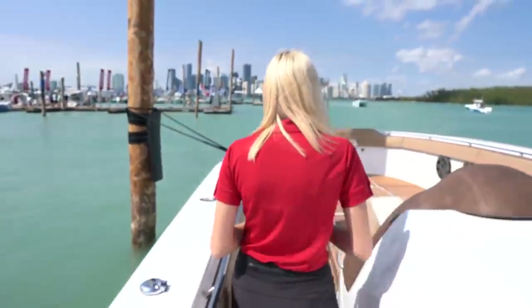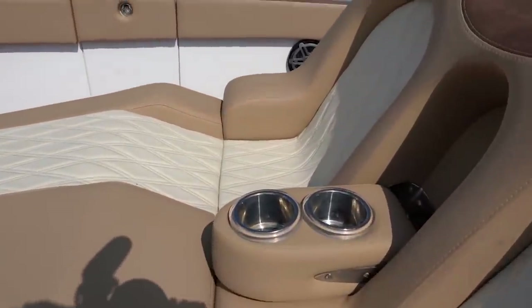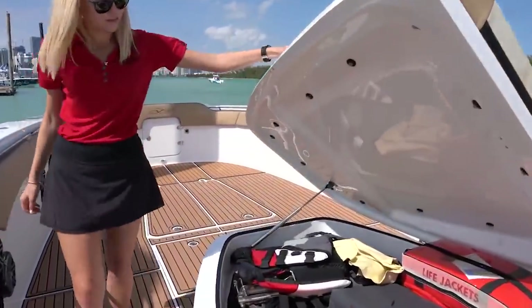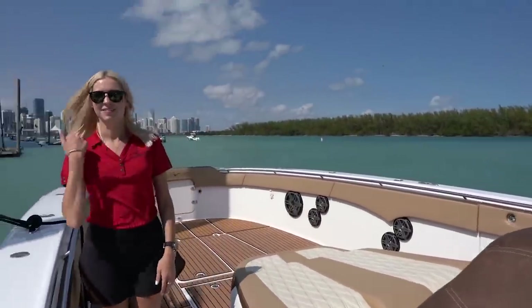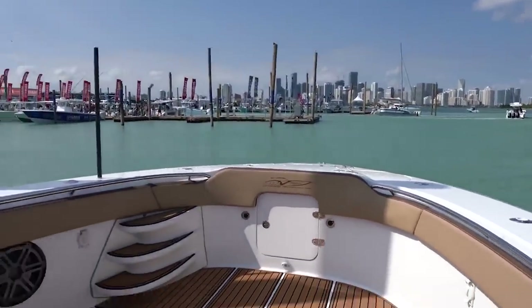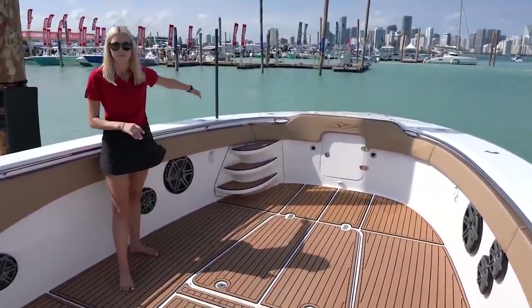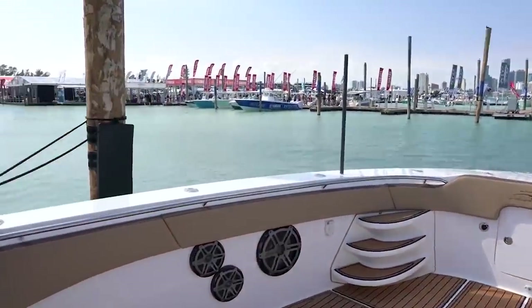Up front, we have a front lounge with full fold-down cup holders, and a little bench for some more seating. This opens up to be storage — wow, look at that. Under this hatch we have an Eskimo ice chipper, so you can throw your catch in there and keep it on ice. We also have front steps to help people get off on higher docks, and storage on either side for your line.